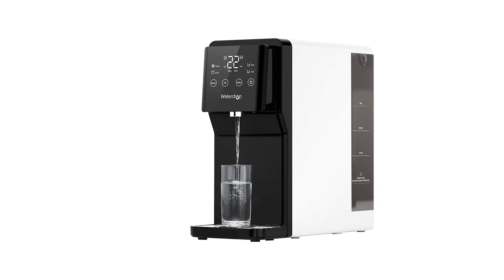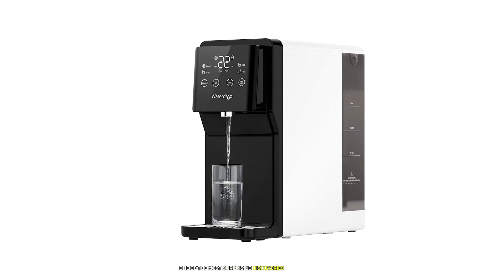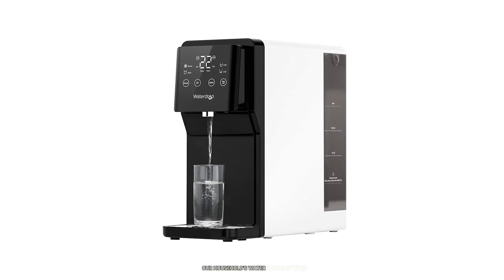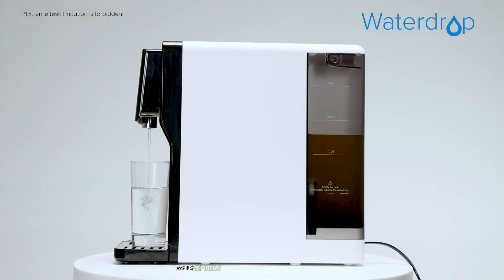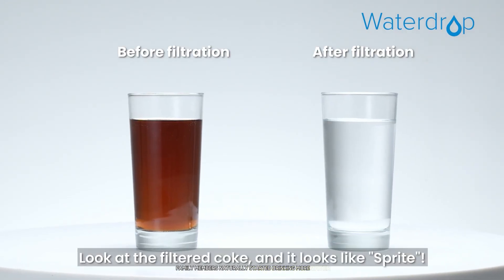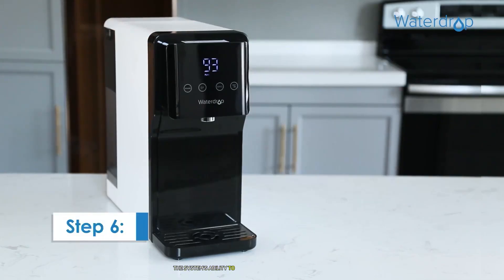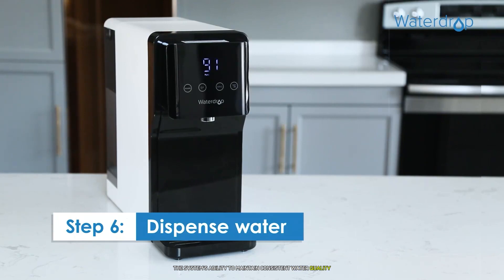One of the most surprising discoveries during testing was how improved water quality affected our household's water consumption. Family members naturally started drinking more water, attracted by the crisp, clean taste. The system's ability to maintain consistent water quality even with heavy use is remarkable.